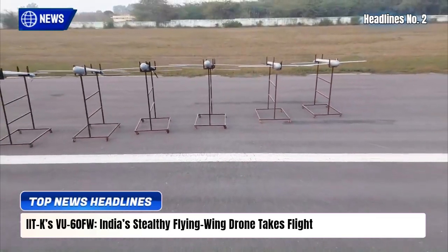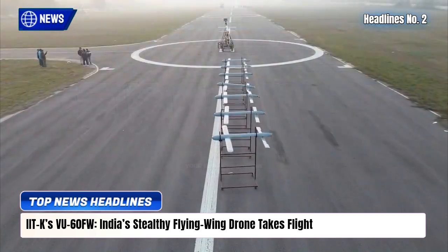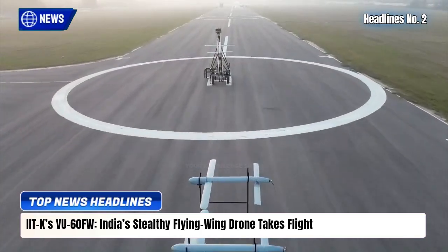In a major boost to India's unmanned surveillance capability, IIT-COMPERS VU Dynamics has unveiled the VU-60FW, a stealthy flying-wing ISR drone built for high-risk border and maritime missions.